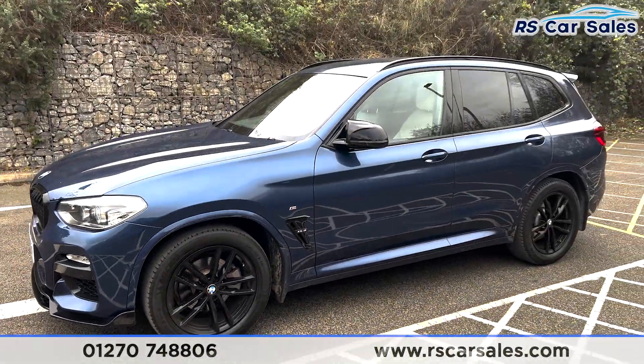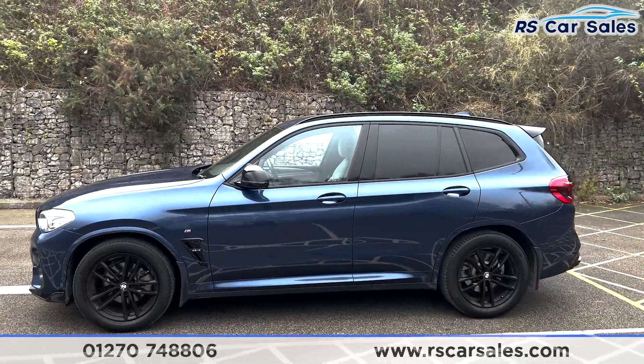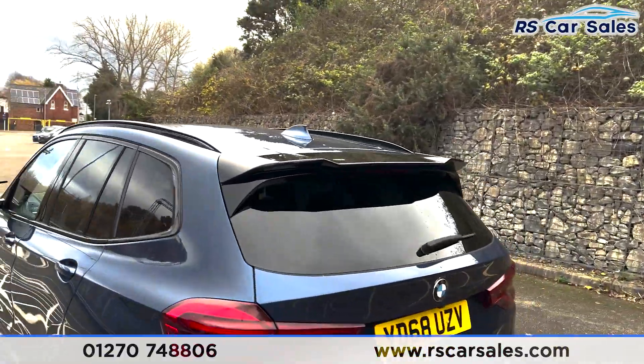We've also got the black side mirrors with the colour coded door handles, privacy glass at the rear for the passengers with a black trim around the outside, black roof rails at the top with the colour coded shark fin antenna and the black spoiler.